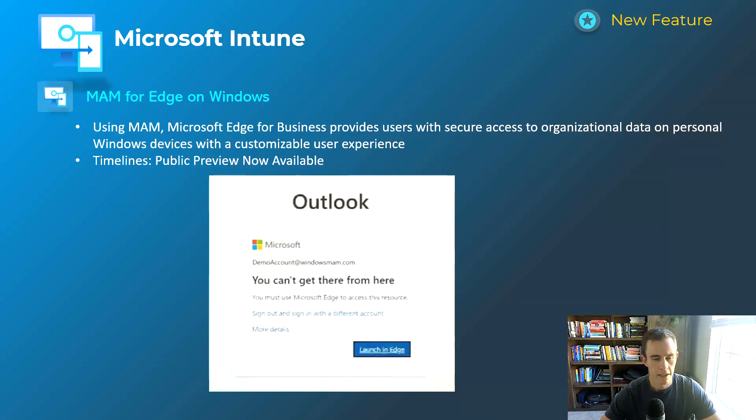Shifting into Microsoft Intune — I'm very excited about MAM for Edge on Windows. Mobile Application Management policies are similar to what we already have for iOS and Android in Intune, with functionality like restricting cut, copy, and paste to unmanaged applications. As shown in the screenshot, you can redirect users to a managed browser like Edge if they're in Chrome and trying to access corporate data on a personal device. You can also get very granular with the security settings to grant or restrict access. This is currently in public preview with no general availability announcement yet.